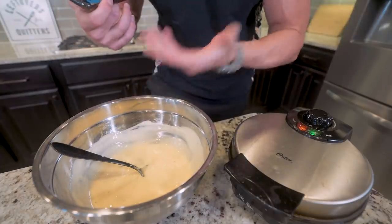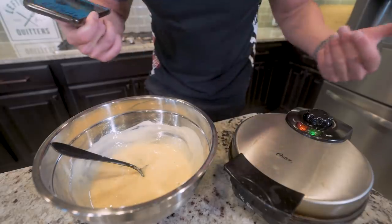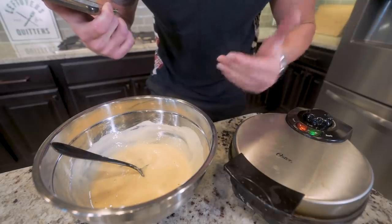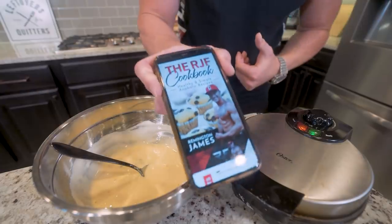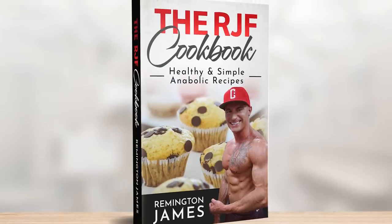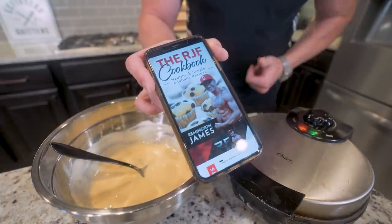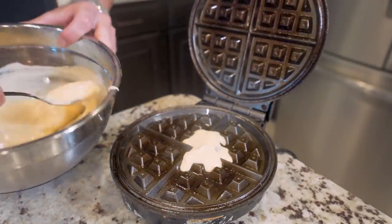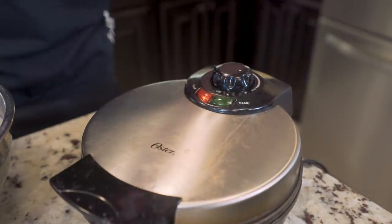You can use this batter to make pancakes, or if you have a waffle maker, it makes it even easier. If you want the exact breakdowns for any of the recipes in this video, go to the playlist section on my channel titled Breakfast. Or if you have the RJF Anabolic Cookbook, it gives you step-by-step instructions, what to weigh out, calories, protein, macros — everything. Link in the description. I hit the waffle maker with nonstick, spoon the batter on, close it up, and cook until done.